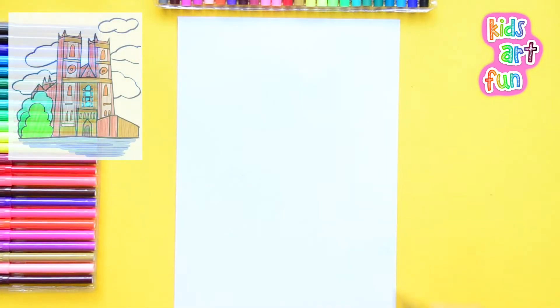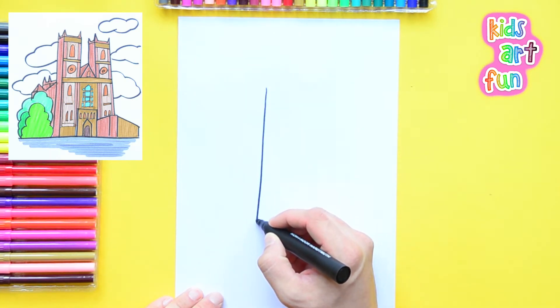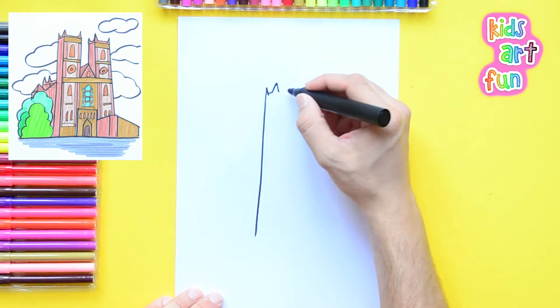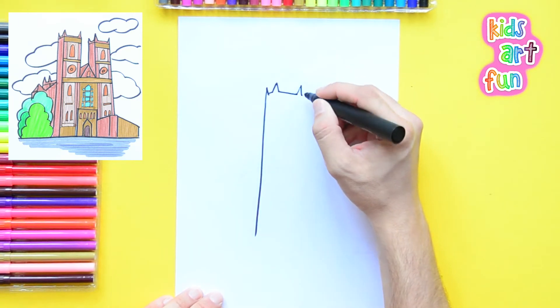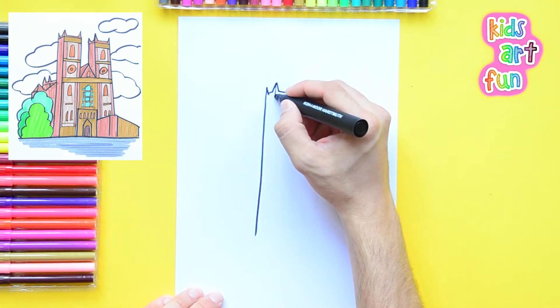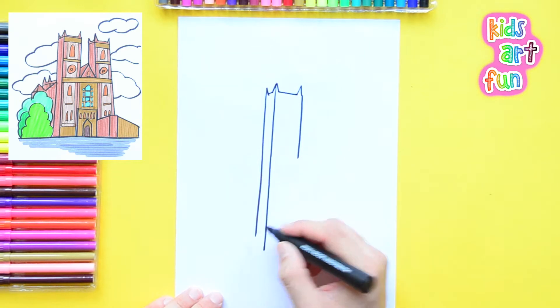We're starting the drawing with the big towers that are on both sides of the front of the Abbey. This is a spectacular building. Outside it's very grand but inside it's amazing with huge vaulted ceilings and the most ornate and gorgeous stonework all over the place.